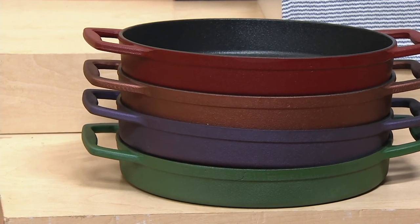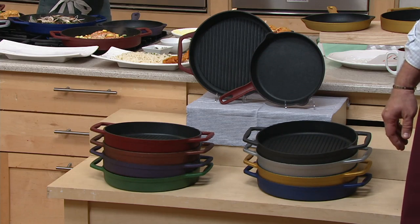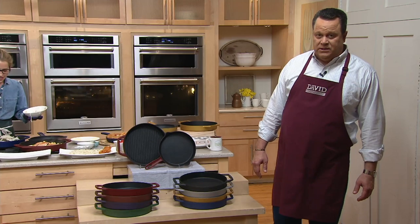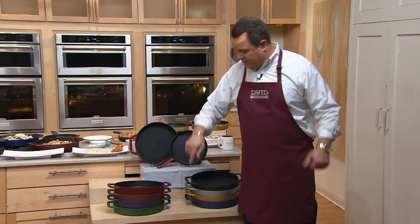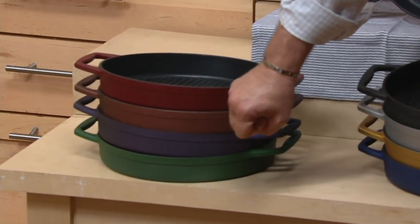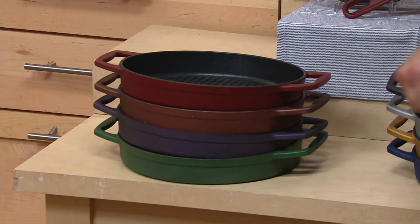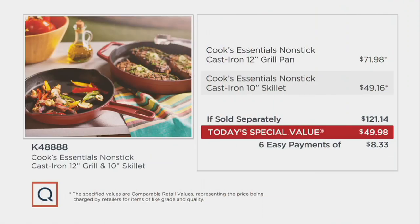This is where the rubber meets the road. You all thought at this hour of the night you would be going to bed — oh no, not unless you've already ordered your cast iron. Because this deal, this offer, is amazing. Here's the red, here's your bronze, here's plum, and here's green — green is most limited. If you were to go shopping for this separately at retail, expect to pay over $121 for both pieces. We're going to do both pieces tonight for over $71 less.